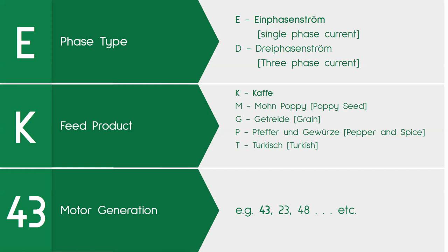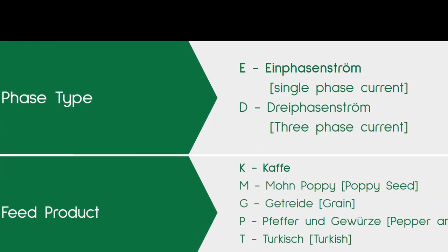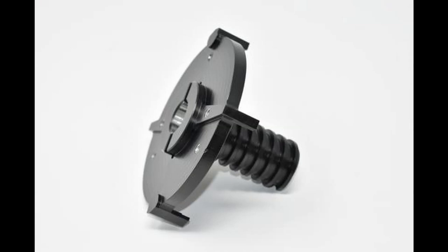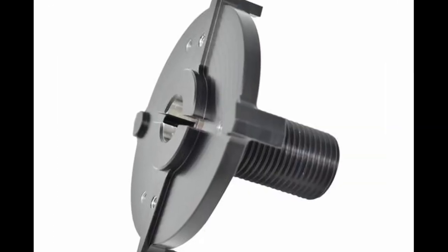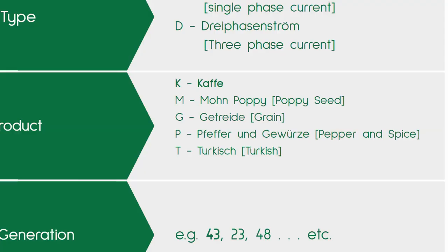For instance, the EK-43 in most commercial grinders are only available for single-phase current — Einfasenstrom — but industrial grinders like the DK-27 units are Dreifasenstrom, or three-phase current. The K code is for coffee, of course, but different burr blades and sometimes carrier impellers are necessary to grind different feed products, and each one is given a code letter corresponding with its German name.